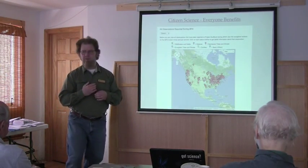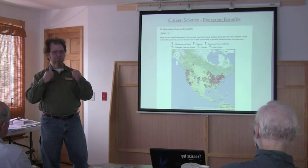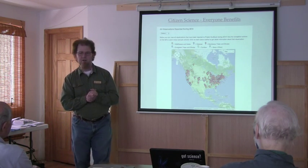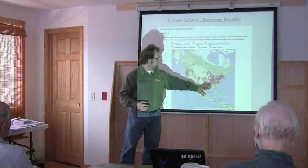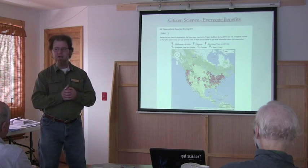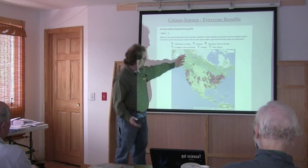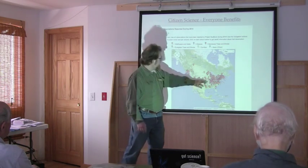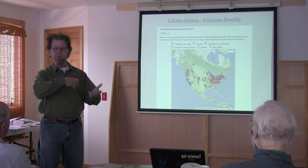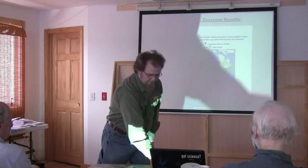The people who run these programs have been very mindful of what keeps people engaged in citizen science. It turns out that asking folks to take data and send it off into a big black box somewhere and never see it again is not engaging at all. But if you take those data and make them available for people to explore, the returns and engagement of citizen scientists increases significantly. This is an example of a clickable map from Project Bud Burst where you can see reports from citizen scientists and how your data fits in with others.